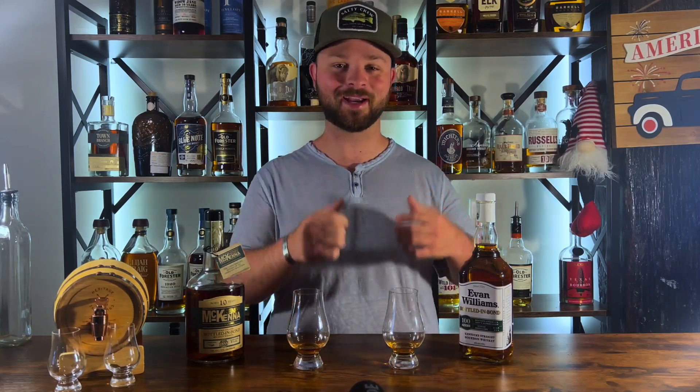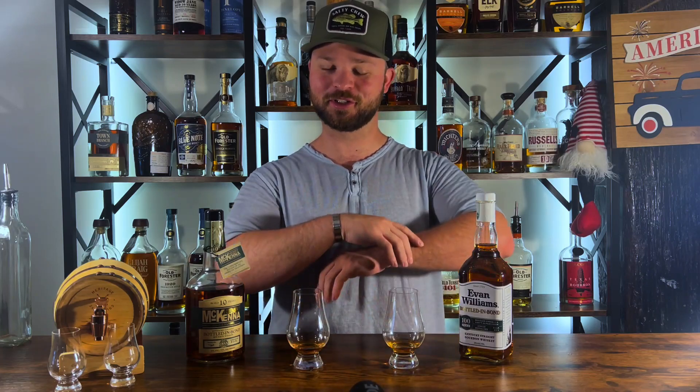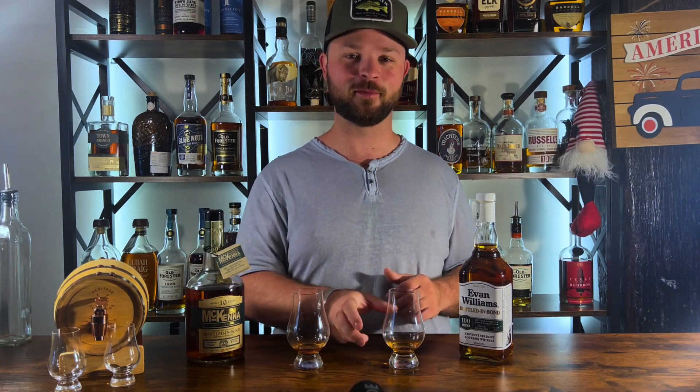All right, so we're going to start on my left. You guys know how this goes — back to our roots for this show. Right off of the nose, then right off of the palate, and then we're just going to pick which one off of our gut check comes out on top.